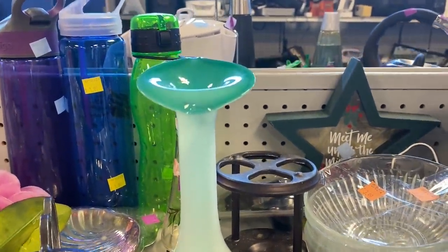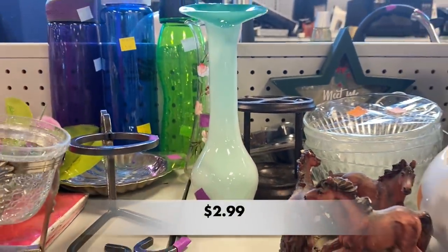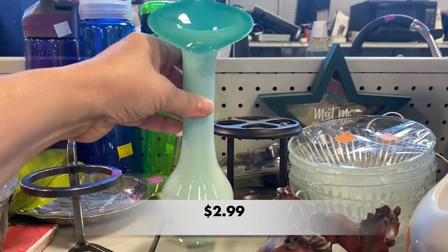I believe this piece is called a Jack in the Pulpit. It is a hand-blown vase that resembles a calla lily.